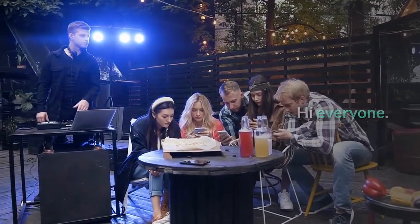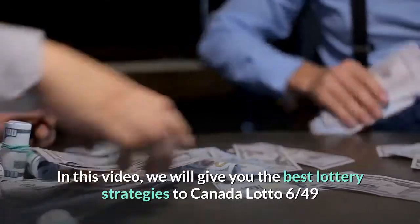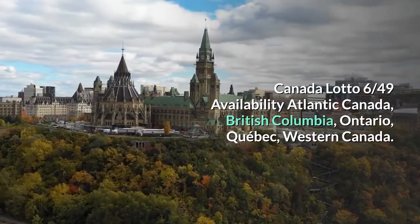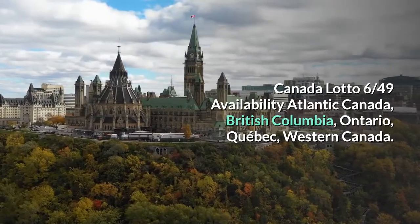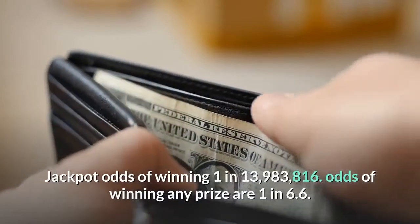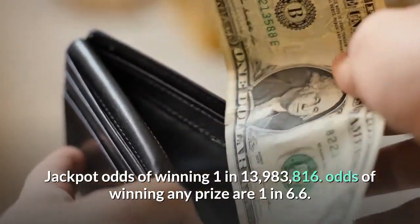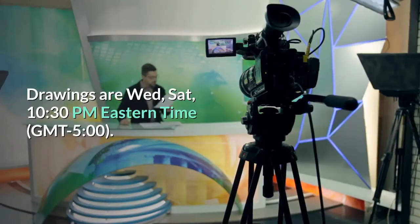Hi everyone. In this video we will give you the best lottery strategies for Canada Lotto 6/49 and improve your probability of winning. Canada Lotto 6/49 is available in Atlantic Canada, British Columbia, Ontario, Quebec, and Western Canada. Choose six numbers between 1 and 49. Jackpot odds of winning are 1 in 13,983,816. Odds of winning any prize are 1 in 6.6. Drawings are Wednesday and Saturday at 10:30 p.m. Eastern Time.